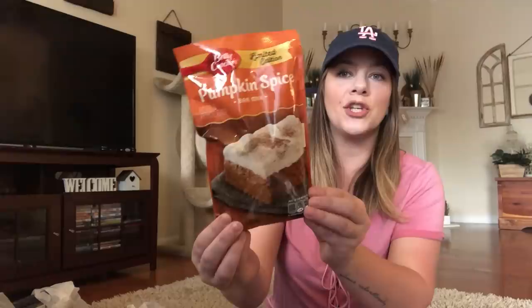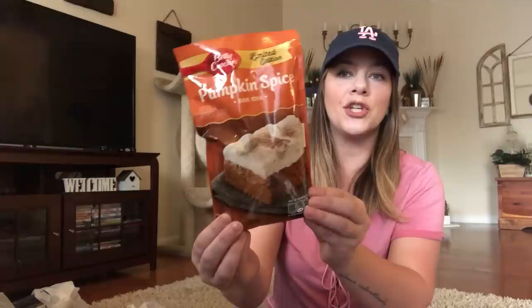They had some Betty Crocker homestyle stuffing — I love me some stuffing. I picked that up. It's a pretty big box, six ounce. And they have this huge limited edition pumpkin spice bar mix — this is a big container, one pound. Grabbed that.